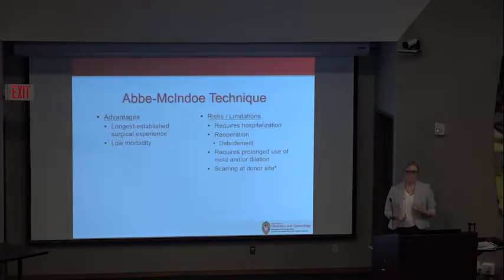The Abbe-McIndoe technique is the longest-established surgical experience and has fairly low morbidity. However, it does require hospitalization, a planned re-operation with potential debridement of the graft, prolonged use of the mold and/or dilation, and there is scarring at the donor site.